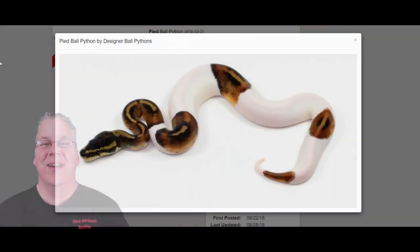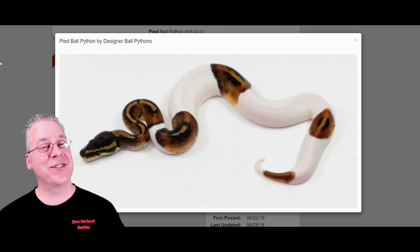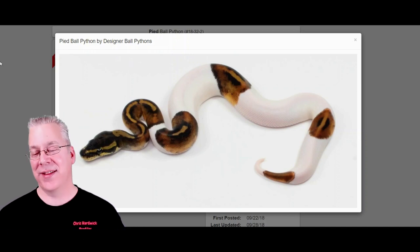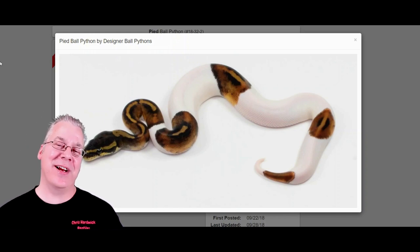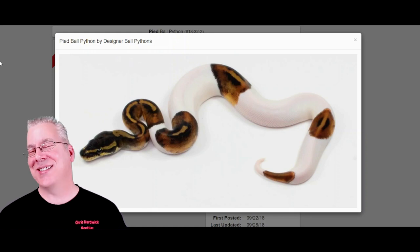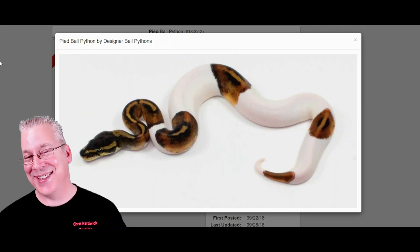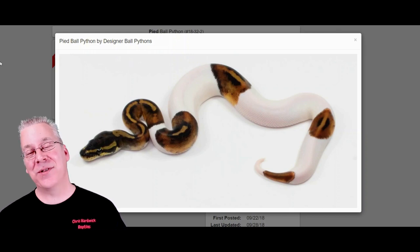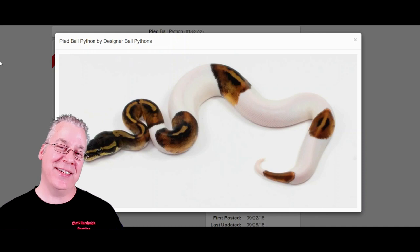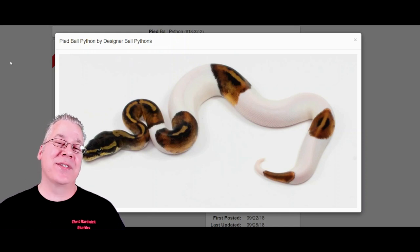Jumping over to MorphMarket, I want to start with the number one recessive ball python mutation pretty much in the history of ball pythons — the pied ball python. The pied as a standalone morph is probably one of the most visually stunning morphs in all of ball pythons. When people come in and look at my snakes, especially if they're not into snakes, when I hit my pieds I always hear gasps. This snake pretty much kick-started the whole ball python industry.